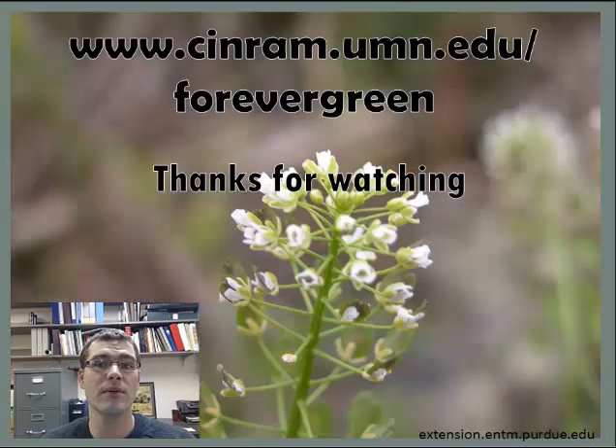Thanks for watching and for letting me share my research with you. Here at the University of Minnesota, we're excited to be part of developing innovation in agriculture to advance our economy while protecting our environment. To find out more about our research, go to the website you see before you.